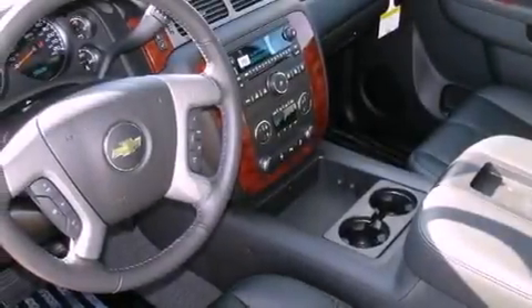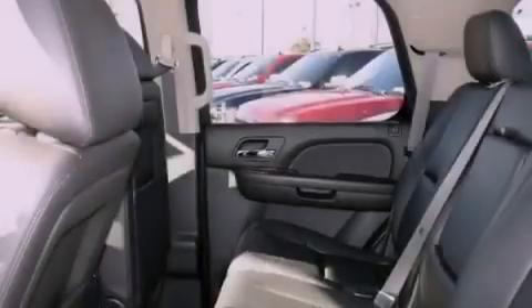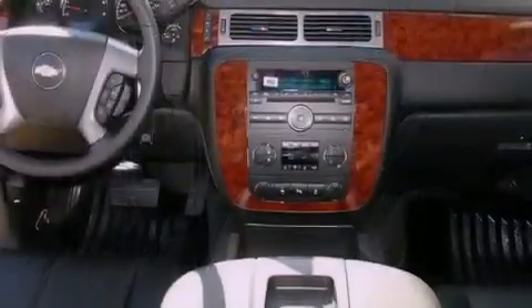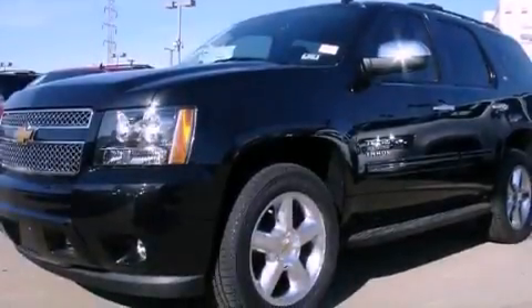Air conditioning with automatic climate control, cruise control, steering wheel mounted controls, active fuel management, trailer wiring, an illuminated passenger side vanity mirror, fog lamps, an anti-lock braking system, a rear parking aid, and an auxiliary power outlet.